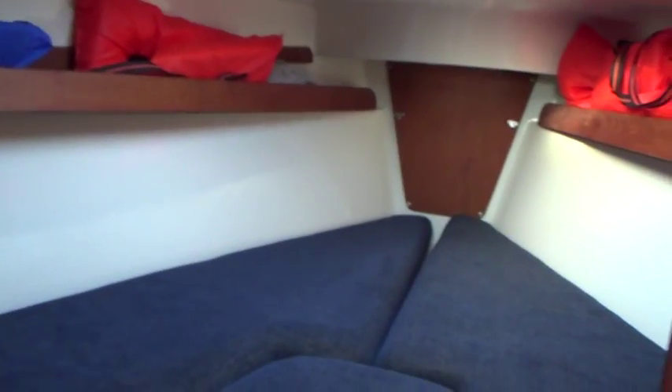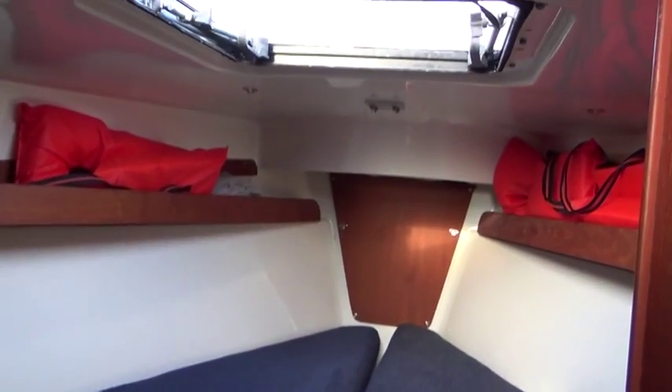V-berths — notice the fabric, very clean. Room for two, with a very nice port light.